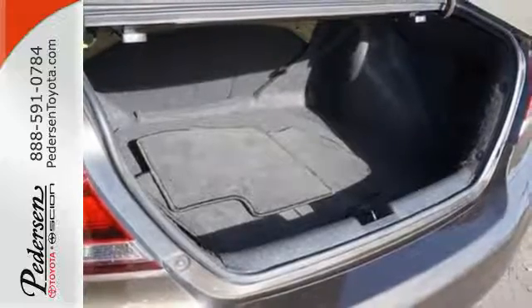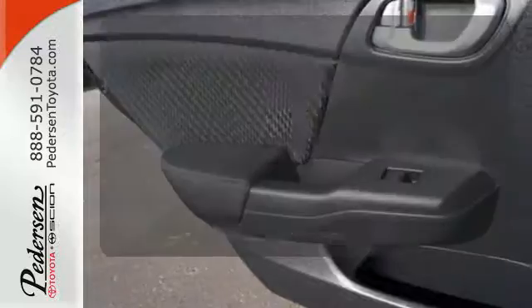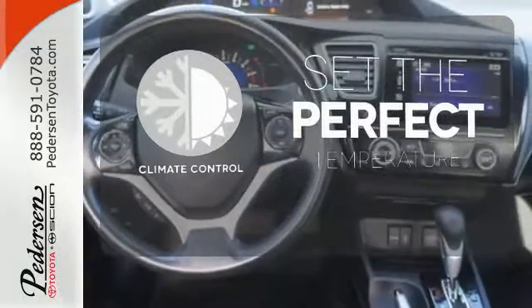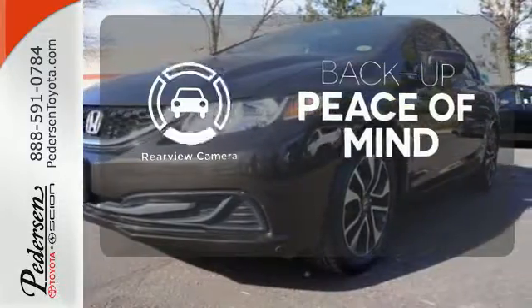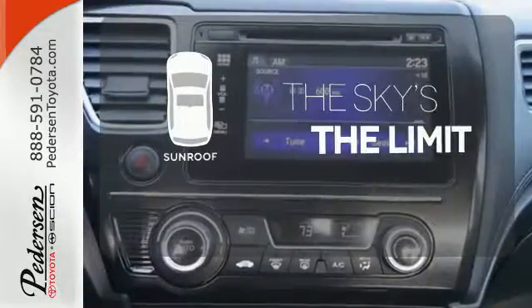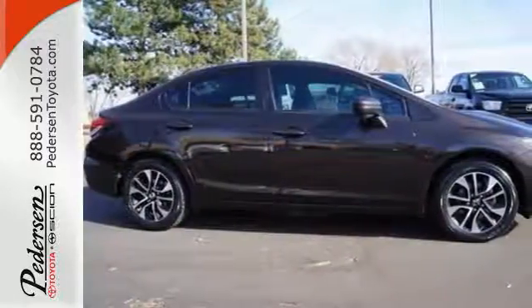Plus, you'll enjoy the remote keyless entry, steering wheel audio controls, and much more. The climate control lets you set the temperature exactly where you want it. Hindsight is 20-20 with the backup camera. Get your daily vitamin D by opening up the sunroof. Cruise in and take a look at this safe and stylish Civic today.